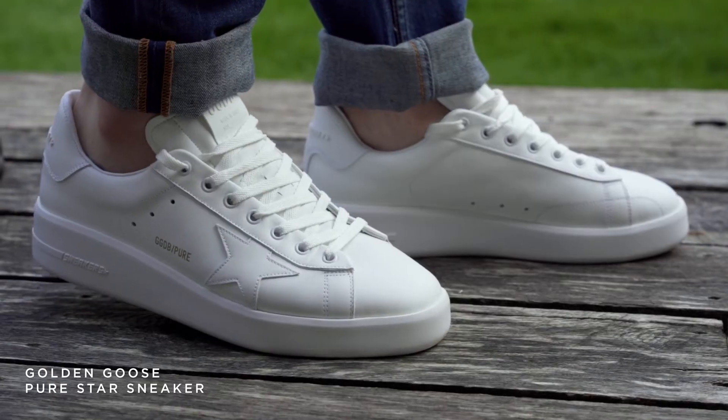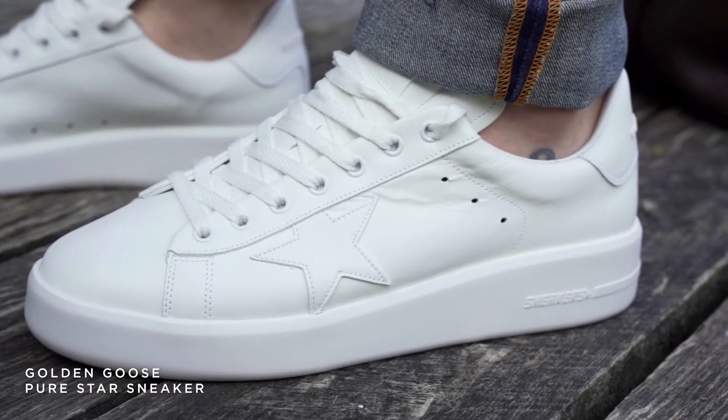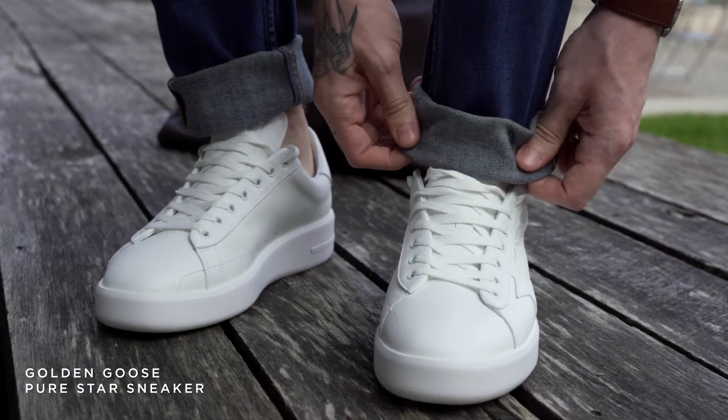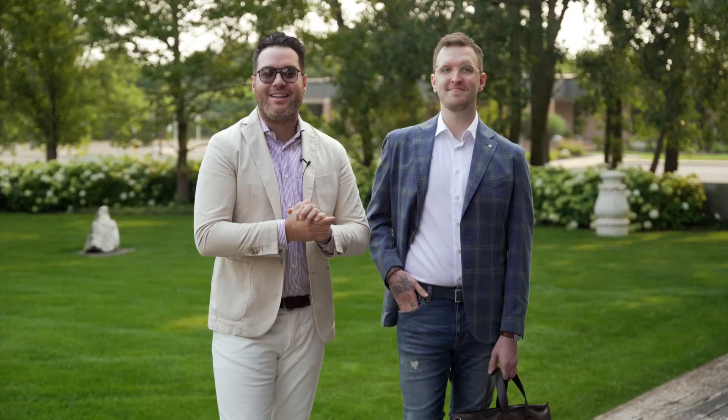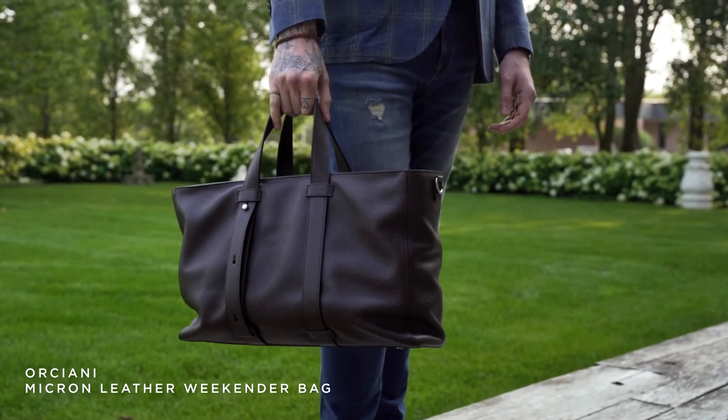Since he's not going to the office, we're going to do a Golden Goose sneaker — just the optic white sneaker, super comfortable. It has an air-injected sole so it's really cushy. Lastly, we have the Orchiani bag. Since he's still going remote, he still needs all his belongings — just a nice brown leather bag to keep him stylish.